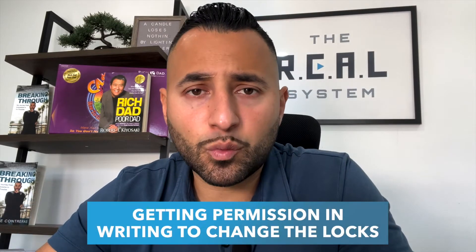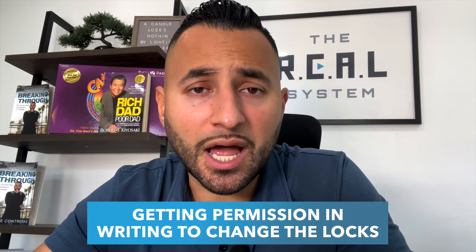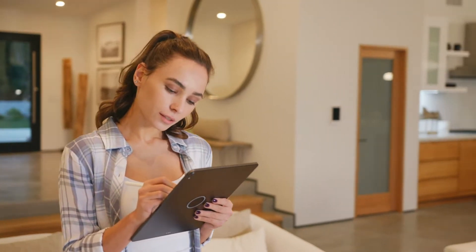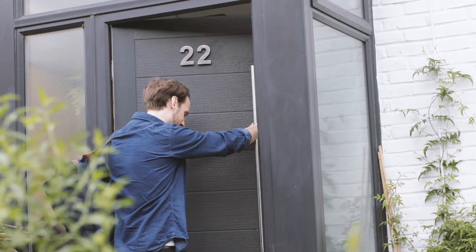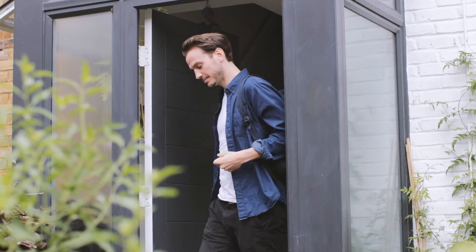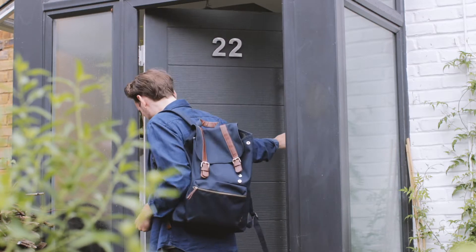Getting permission in writing to change the locks is important because typically in a 12-month lease agreement, landlords want to have access to the property. They may want to do an inspection every quarter, every six months, or every year. But we are going to change the lock to a keyless entry to allow us to automate the entrance and exit of each and every guest, so we actually don't have to meet with them in person.